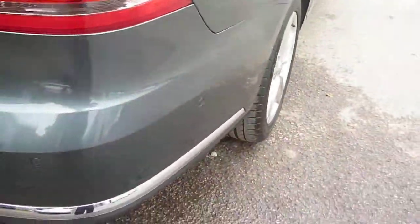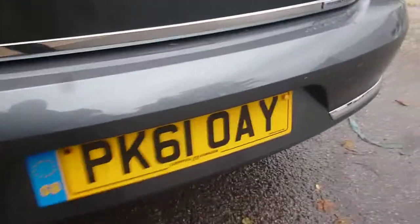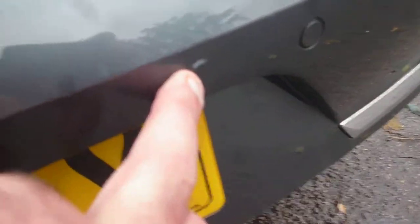Around to the rear. Rear park assist. There is a very, very small mark here on the back bumper — little chip. Remainder of the bumper is generally good. Boot lid is all okay.